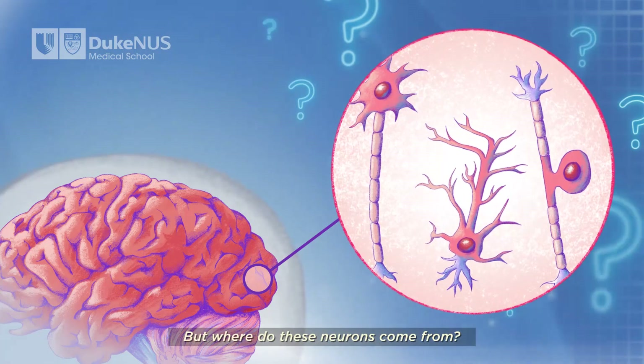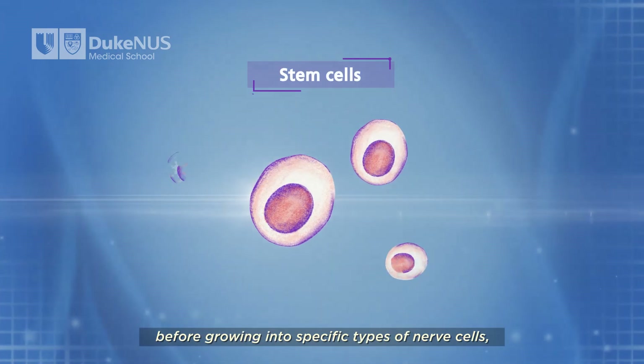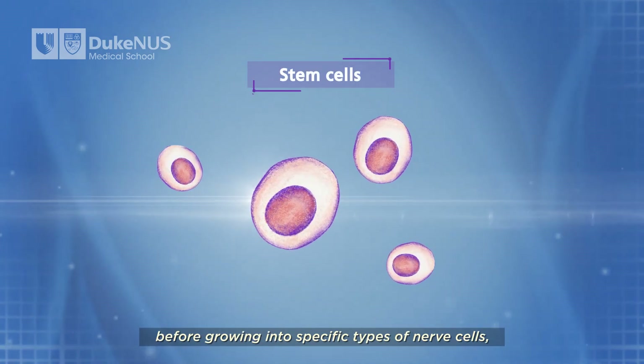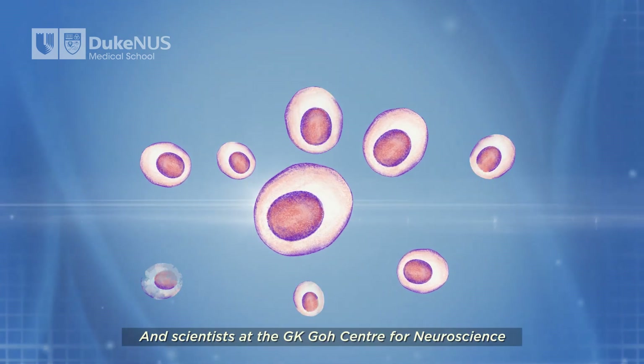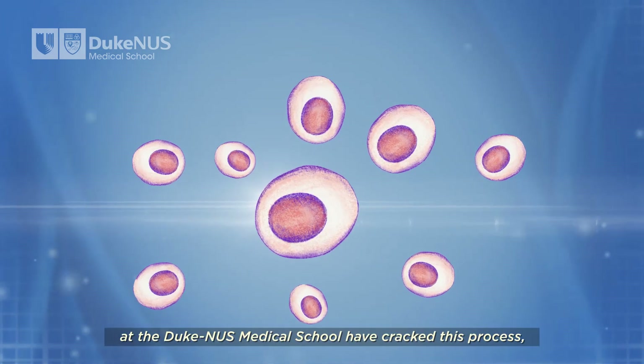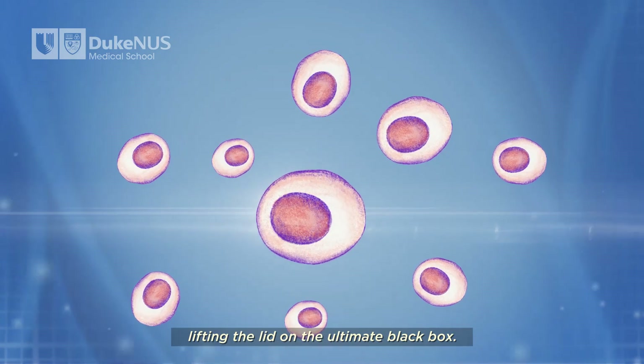But where do these neurons come from? Neurons start out as stem cells in the brain before growing into specific types of nerve cells, each with their own function. Scientists at the GK Goh Center for Neuroscience at the Duke-NUS Medical School have cracked this process, lifting the lid on the ultimate black box.